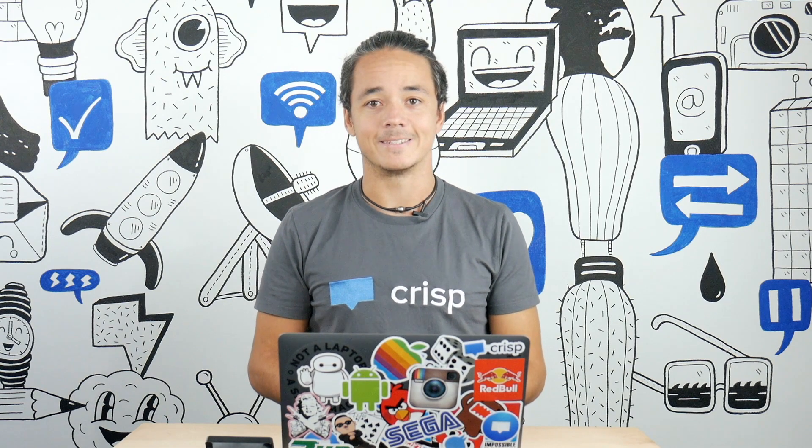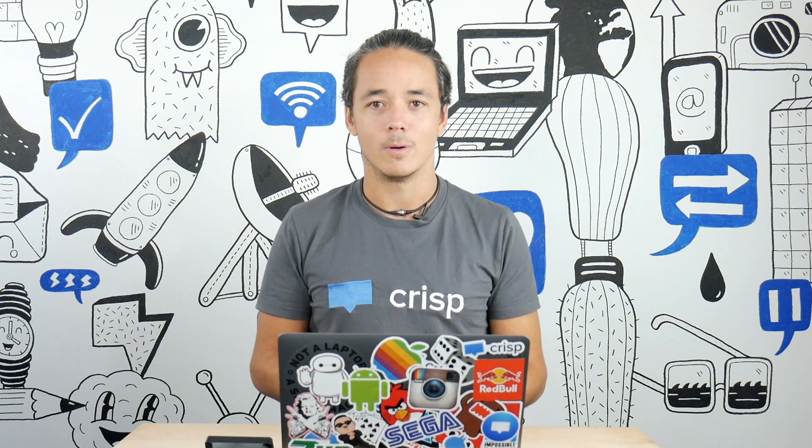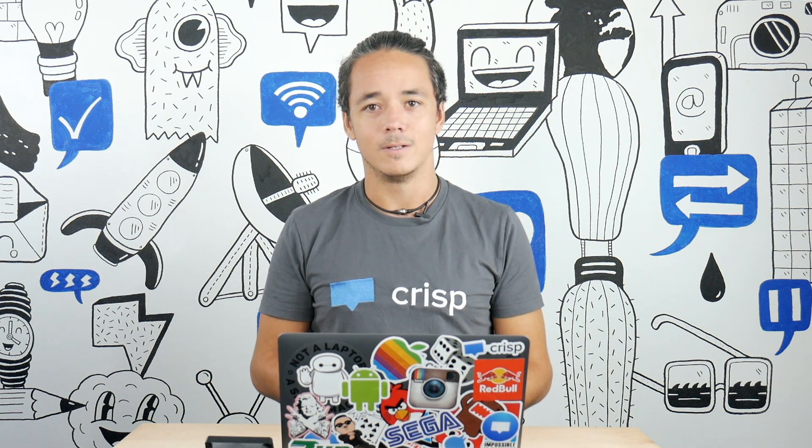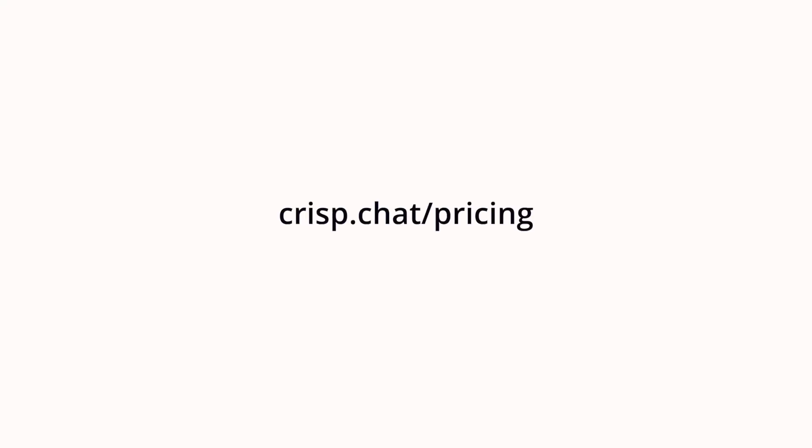This plugin is the perfect one if you want to improve and centralize your social media customer service. To get the Telegram plugin and many other features, upgrade now to Crisp Pro and enjoy a two-weeks free trial. To see Crisp features and pricing, just go to crisp.chat/pricing.